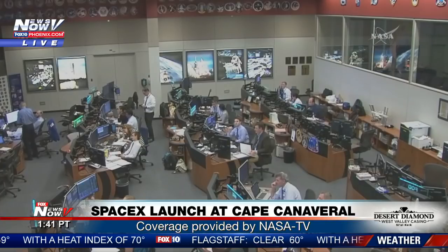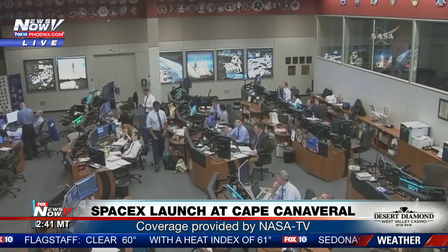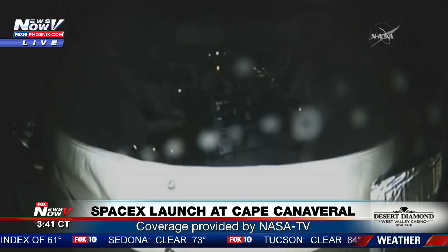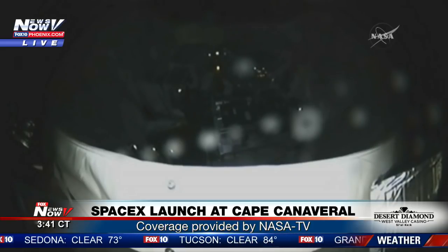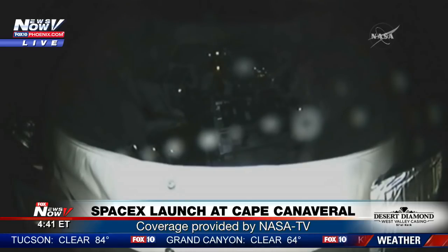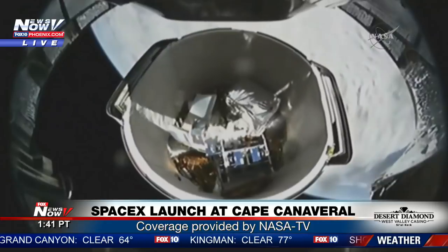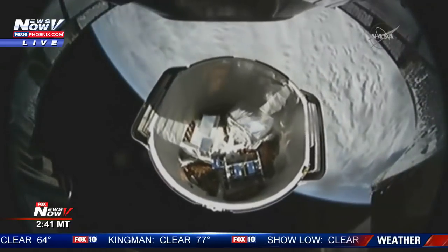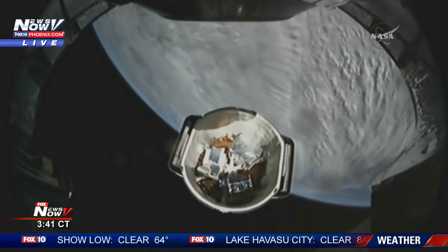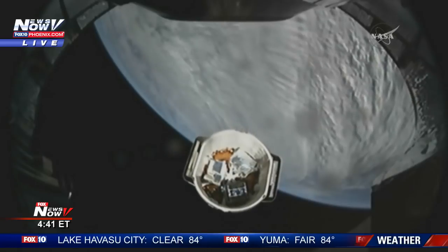And you're looking at a live shot from Mission Control in Houston. Dragon separation confirmed. And we have confirmation of Dragon separation — you can see this shot on your screen now. Inside the trunk you can see some unpressurized cargo that will be making its way to the space station.